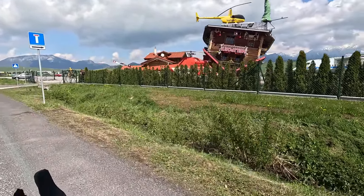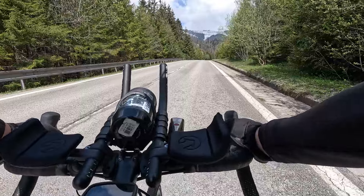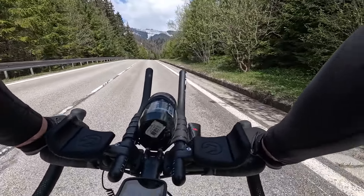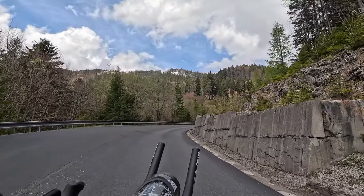There's an upside-down house and a small airport along the way. Snow is up there on the mountains.